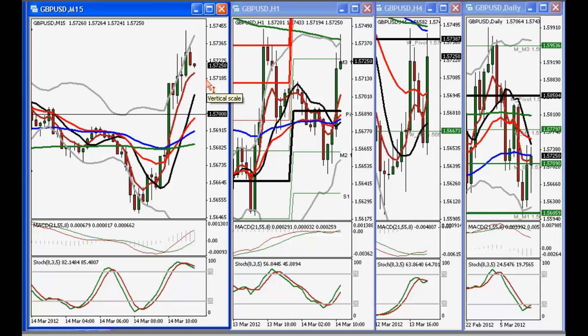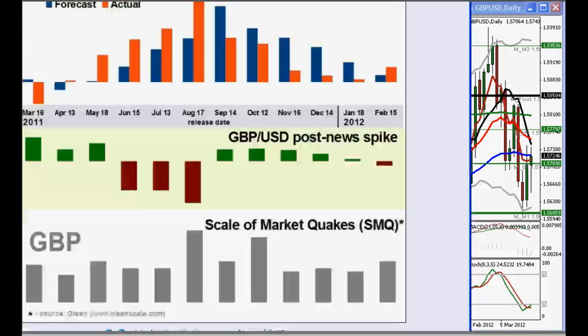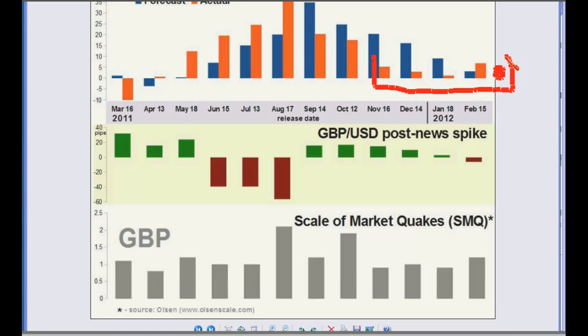Not a big deviation from expectations, and certainly in the context of recent responses to the news, I don't expect much response to this. Looking back quickly at the historical claimant count change actual versus expected chart — we just got 7.2K. The recent lower volatility in the claimant count change data continues.